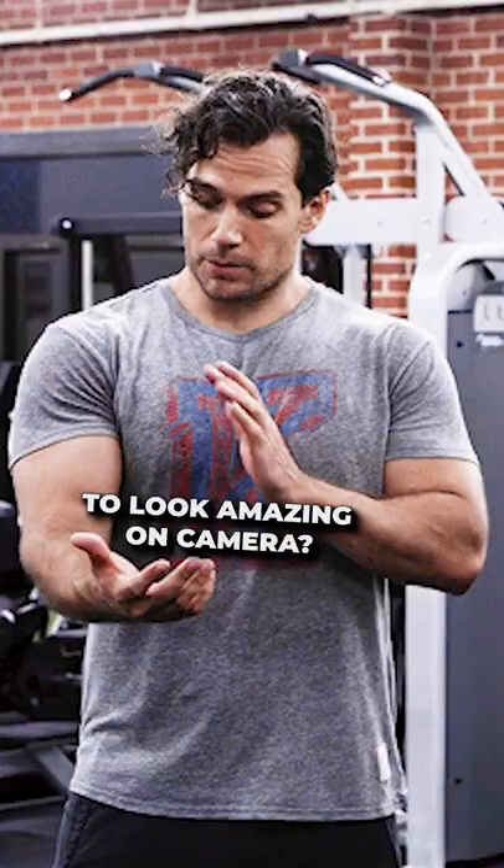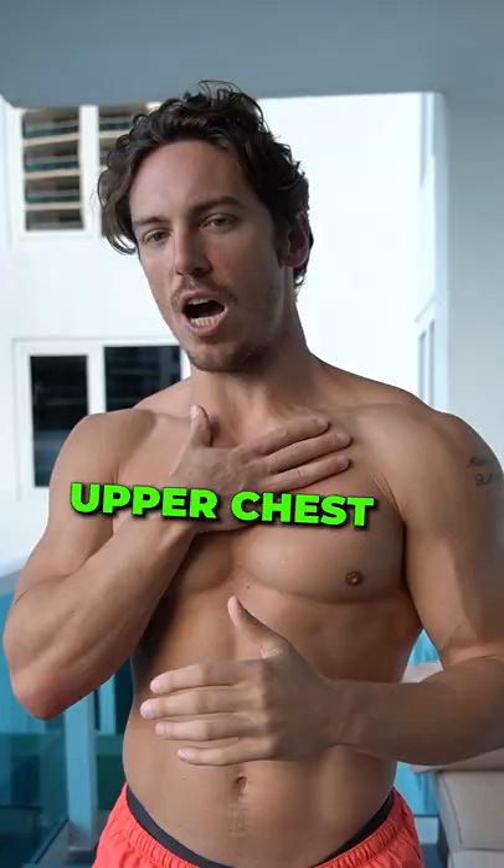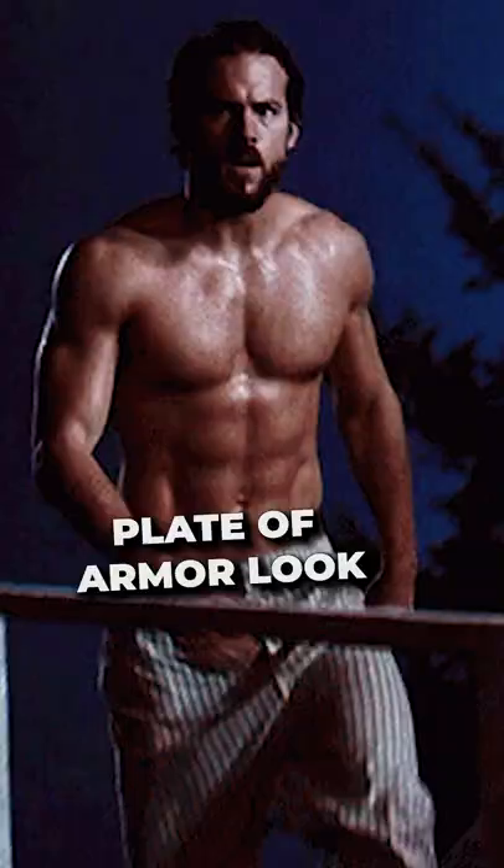What muscle groups do movie stars focus on to look amazing on camera? First thing they focus on is upper chest. That gives them that plate of armor look and makes them look powerful.